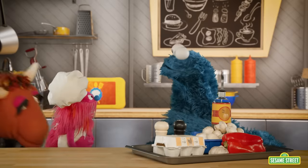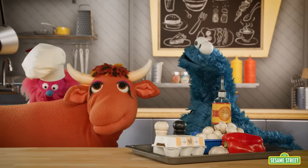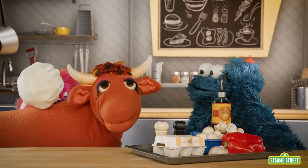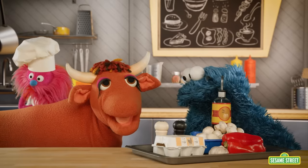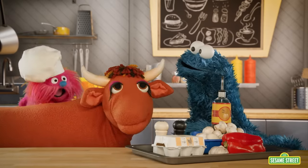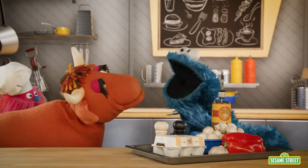You said cows make milk, right? Well, we just wait for milk then. Dum de dum dum dum. Any minute now. No! Cookie Monster, a foodie truck is no place for a cow. We gotta go to the farm to get milk — the farm! OK, OK, the farm, OK, we're going.